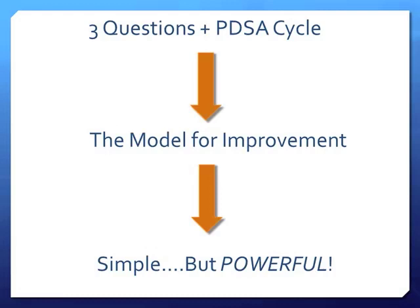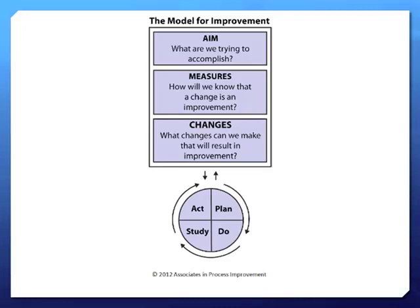The MFI is composed of three questions plus the PDSA cycle — aims, measures, changes, plus the PDSA cycle — leading towards your model for improvement. It's a very simple but powerful tool. The aim says what we are trying to accomplish, much like a goal and objective when you make a lecture. In a QI project you start with an aim, which is the grounding feature of the project. Then you talk about measures — how we will know what we're changing is actually making an improvement.